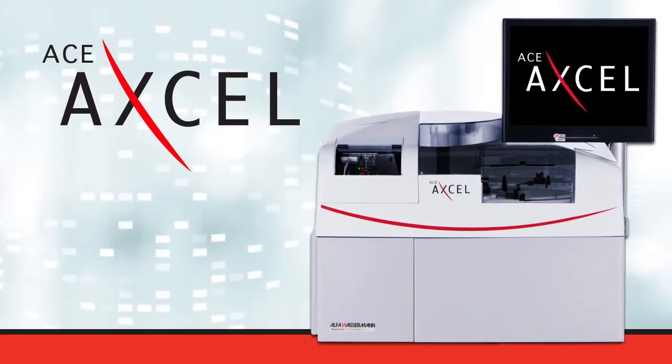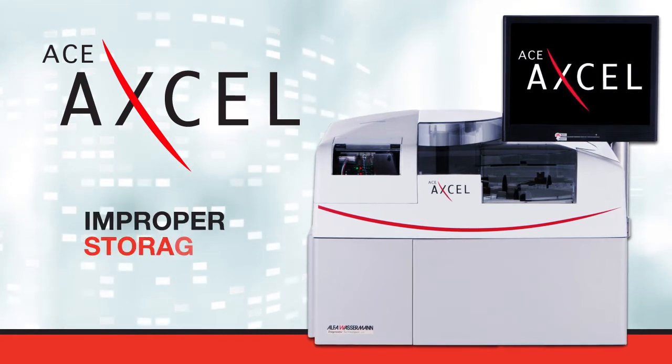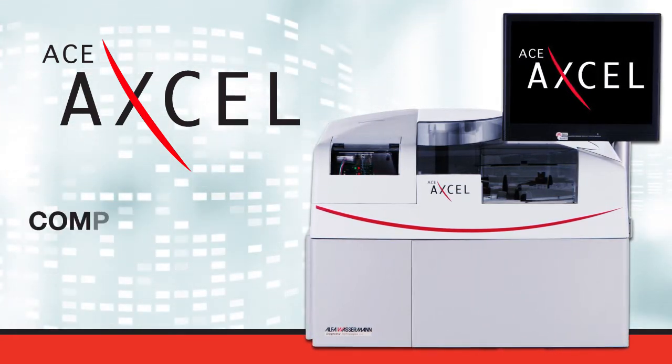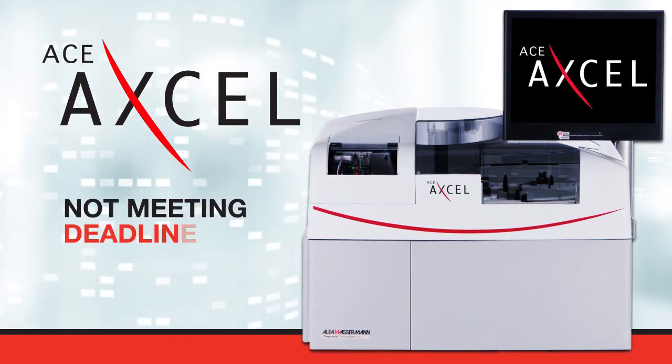With the ACE-XL, laboratories do not have to worry about sample integrity loss, in-transit issues, improper storage, repeated freeze or thaw cycles, compromised or delayed results, repeated studies, and not meeting deadlines and budget.